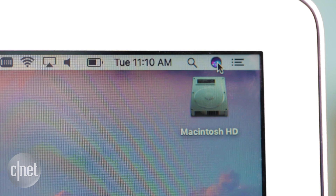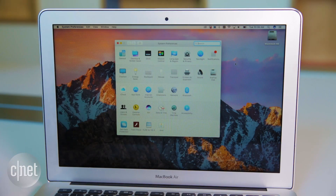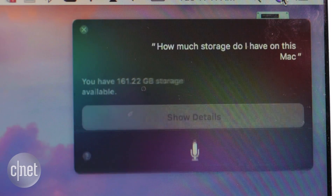Siri makes her debut on desktop and you can activate her from the menu bar icon or the dock. You can also activate with a keyboard shortcut — just look in System Preferences and Siri. Ask her things like, play pop music, or how much storage do I have on this Mac?